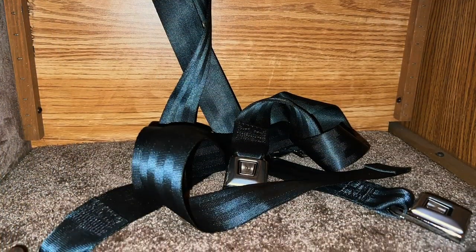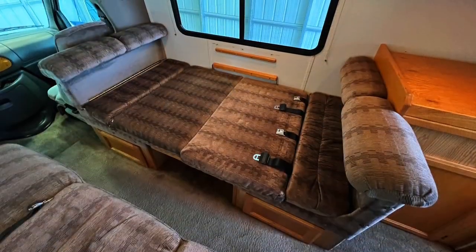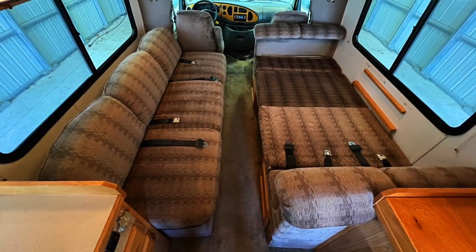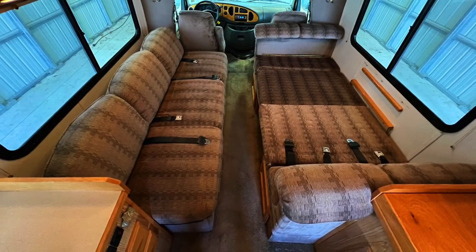Here's a better look at the storage beneath the dinette. The dinette bed measures approximately 70 inches north-south (front to back) and 36.5 inches east-west (side to side).